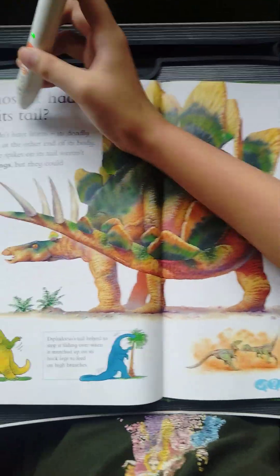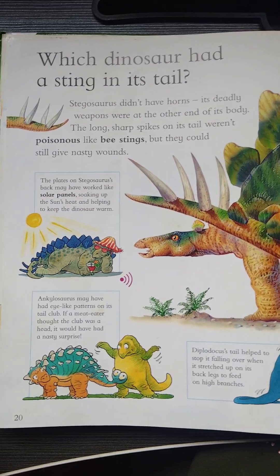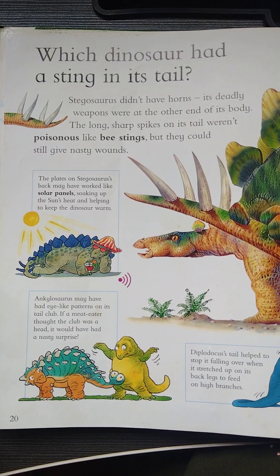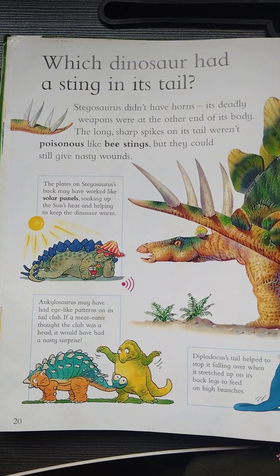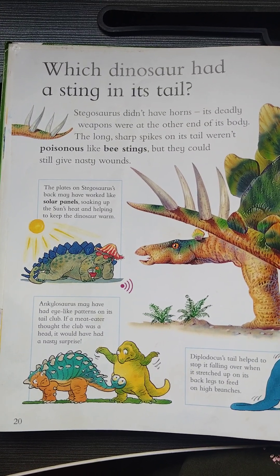First, we're gonna start with this: Which dinosaur had a sting in its tail? Stegosaurus didn't have horns — its deadly weapons were at the other end of its body. The long sharp spikes on its tail weren't poisonous like bee stings, but they could still give nasty wounds.